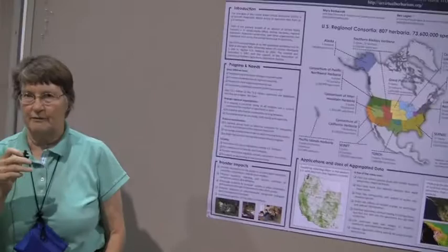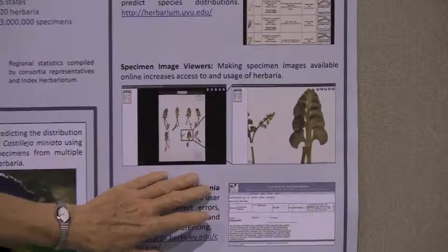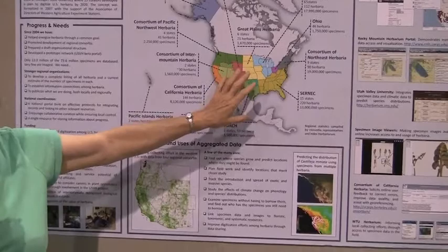So what is the project? Basically, we have 807 herbaria within the United States, and within each herbarium you have specimens of plants, all of which have a label on them saying where they were collected, when they were collected, and what they are. This project aims to get all this information available on the internet so that you could search for all the specimens ever collected of a particular species, or all the places a particular person has gone.